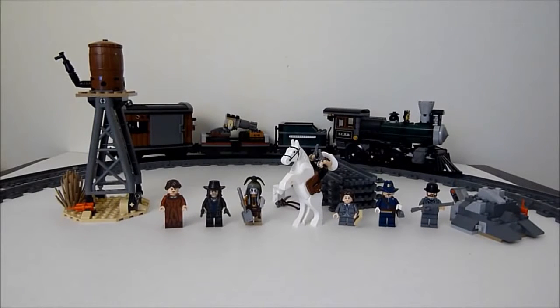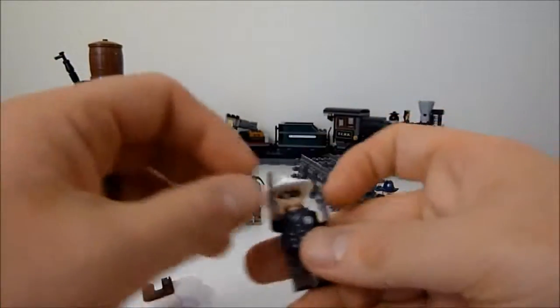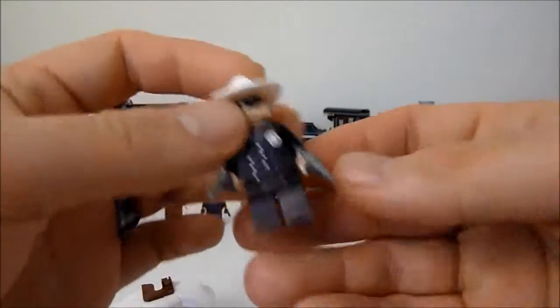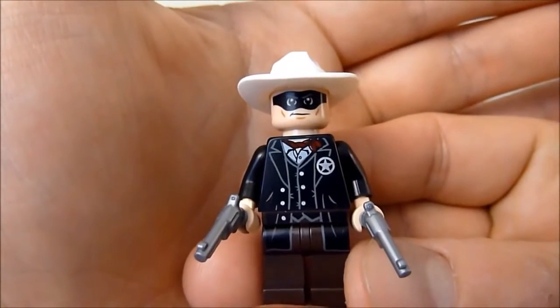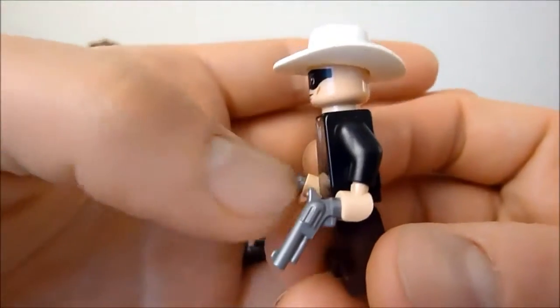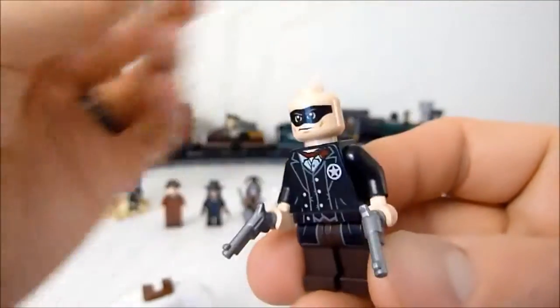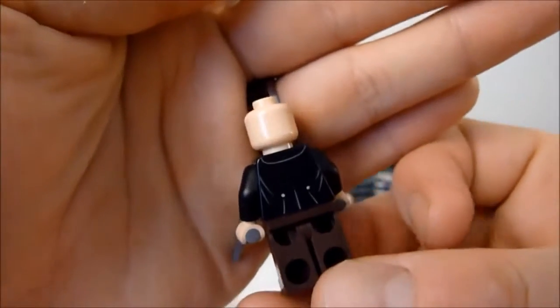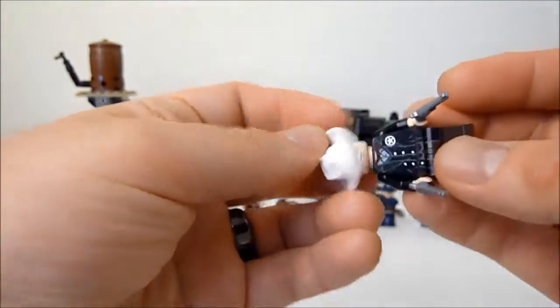Alright guys, here it is — the Lone Ranger Constitution Train Chase all put together. We're going to take a look at the minifigs first. Starting with the Lone Ranger himself — same figure you've seen in all the other sets. Very nice printing, you can see his coat, vest, and star. He's got the new guns, which are very nice. On the back he's got no head printing but does have decent back printing.